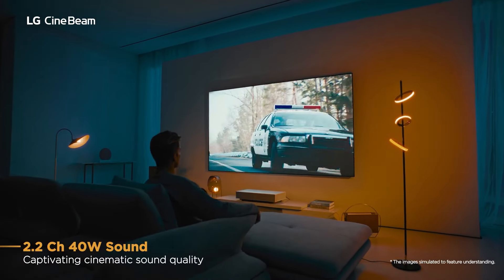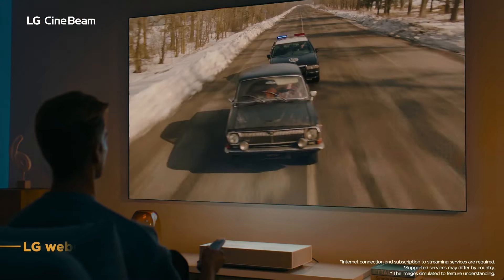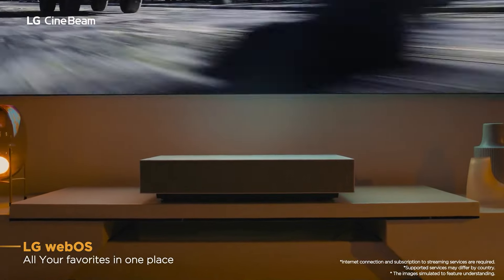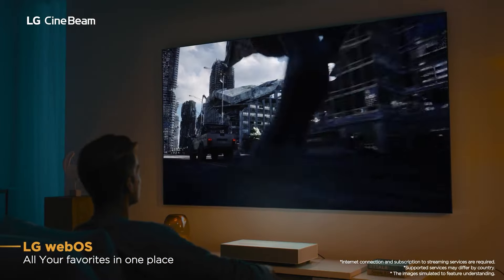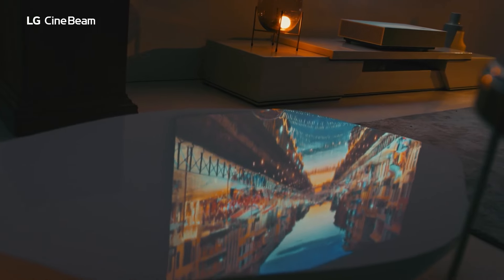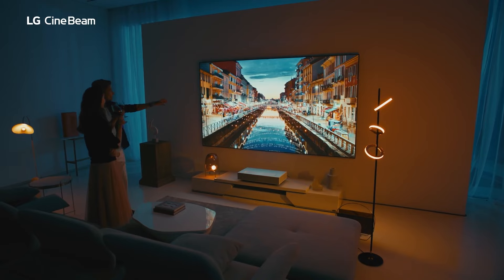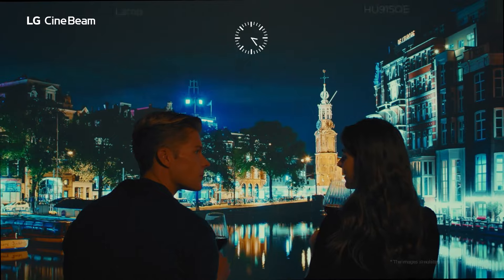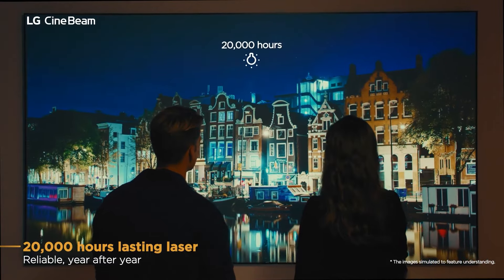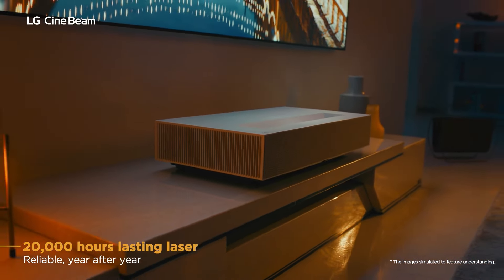The projector features a 2.2-channel 40-watt sound system by Yamaha, delivering powerful and clear audio. This built-in sound system means you might not need an external audio setup, although it supports Bluetooth connectivity for those who prefer a more robust experience. In summary, the LG HU915QE Ultra Short Throw Projector is a top-tier option for anyone looking to elevate their home entertainment experience. For updated prices, click the link in the description below.